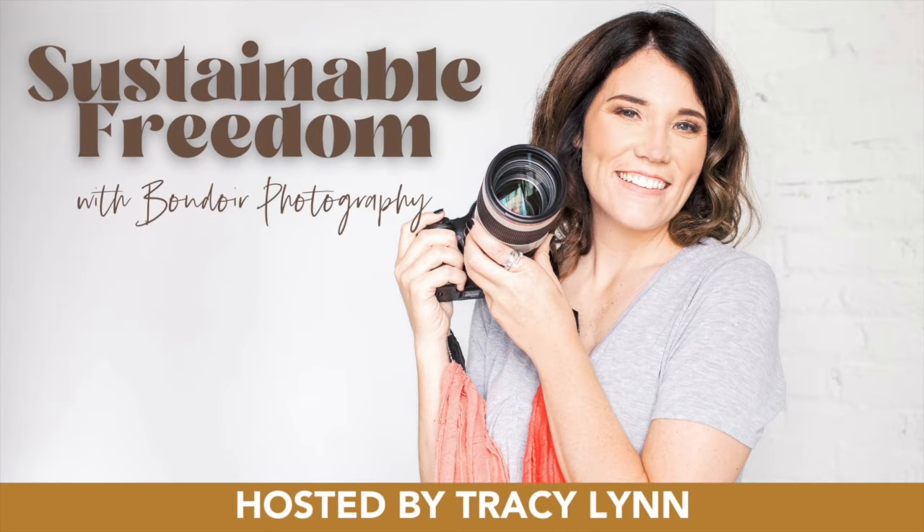Hey, boudoir photographers, are you ready to be totally booked out with high paying clients? I'm Tracy Lynn and I went from side hustle photographer to running a million dollar boudoir photography business, working just 30 hours a month. On this podcast, I tell you how I did it and how you can too.